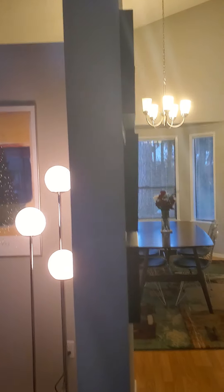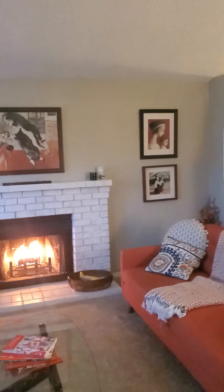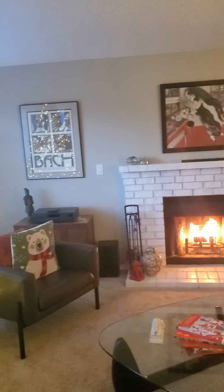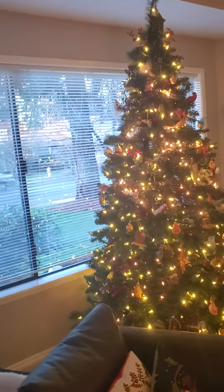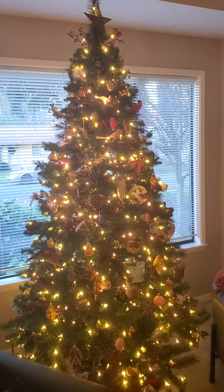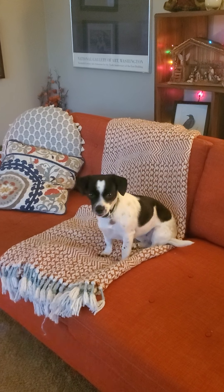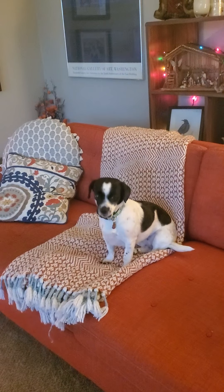We start here in the lounge — this is actually the living room. Why don't you go ahead and turn the camera around so they can see the whole thing. It really is quite something. We've got the fireplace going, and not to mention the Christmas tree. My goodness, it's lit with lights. And we've got a little doggie here. There's Katie — she's being so good.